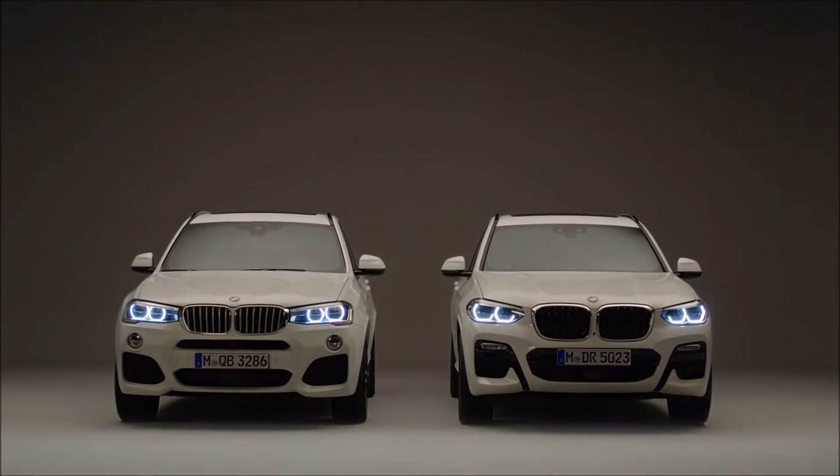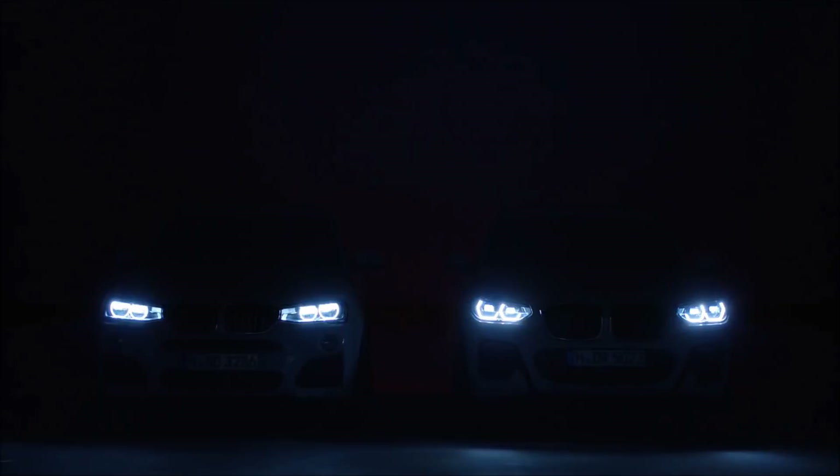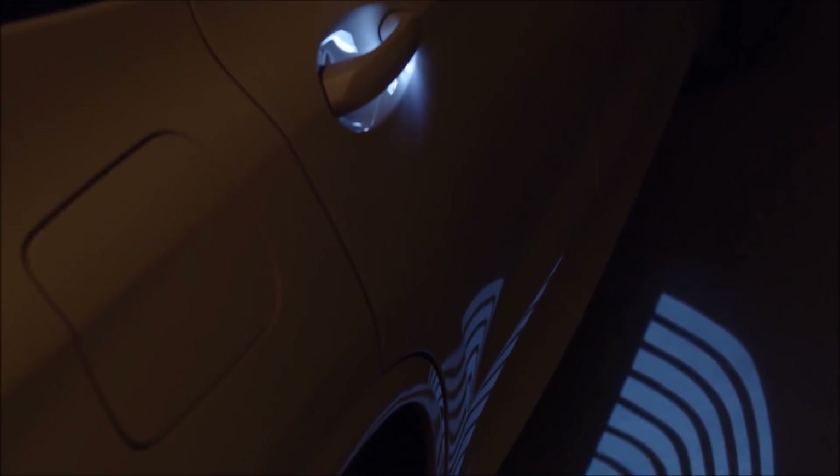Before we show you the main differences in the interior, let's have a look at the night design of both models. Quite a nice feature is the optionally available light carpet, which illuminates the way to the door.